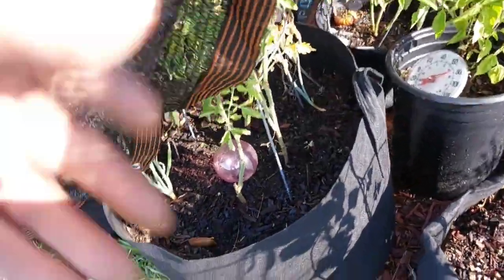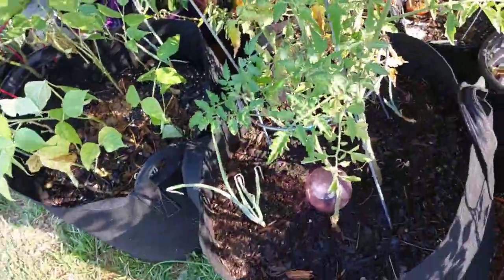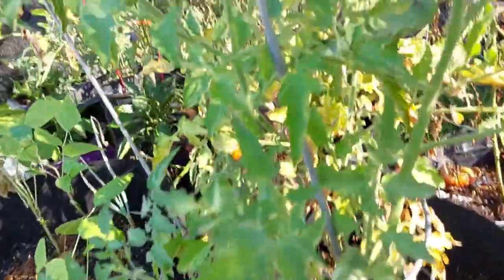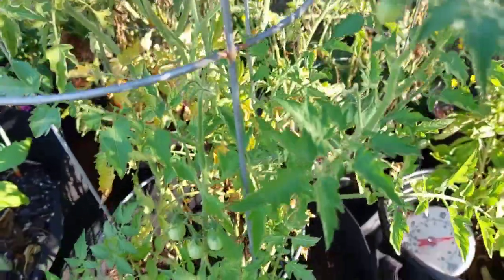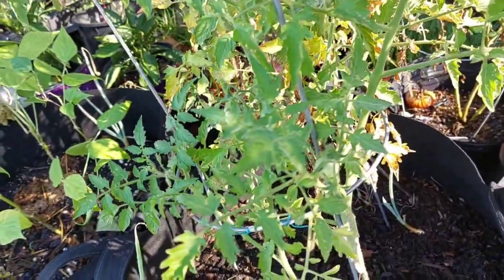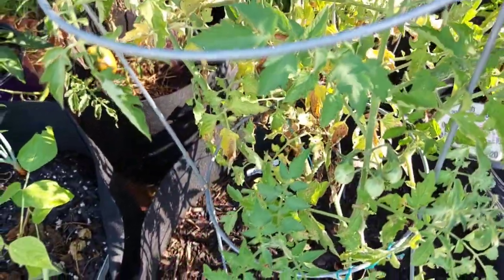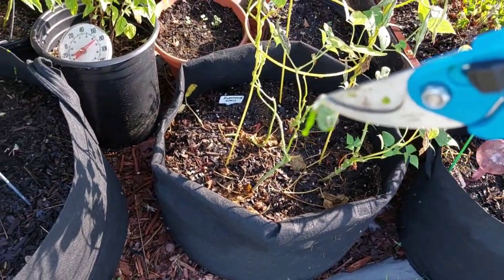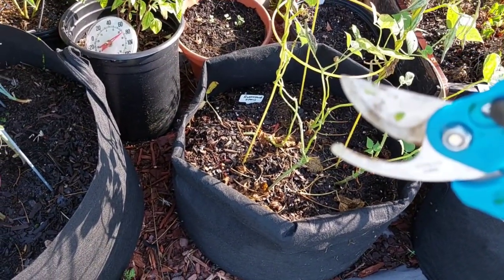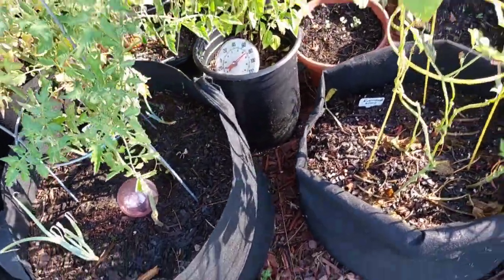I see a hornworm chilling out on my tomato. Every now and then in the video you've got to stop and take care of business. Business taken care of. All right, moving on with the tour.